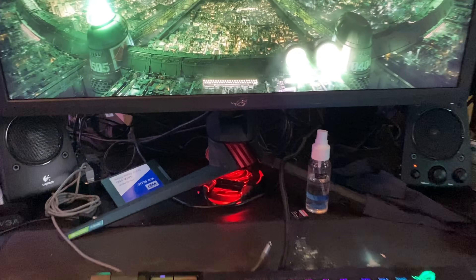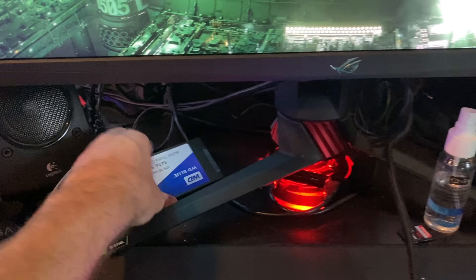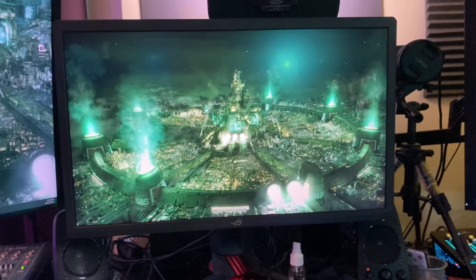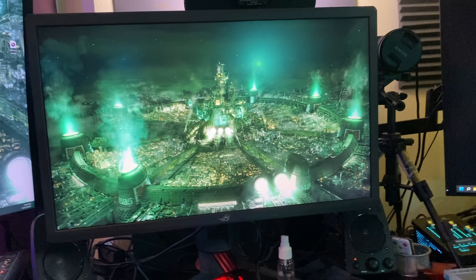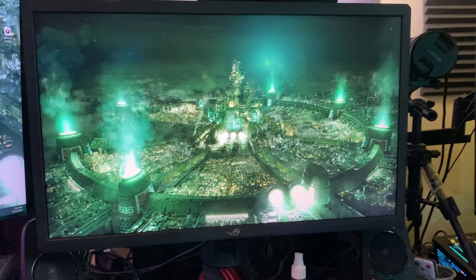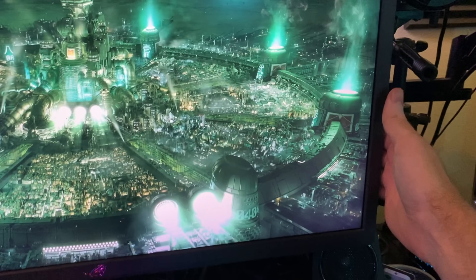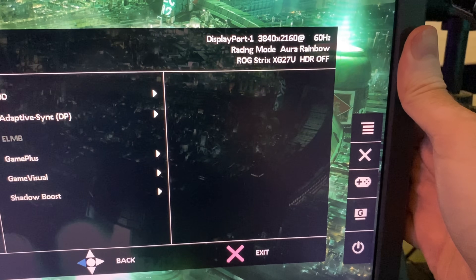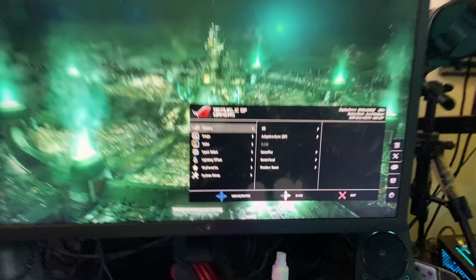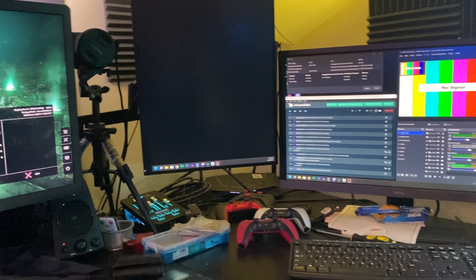This has been the setup I've had for quite some time. The main monitor I've been using for a long time — I got this Asus 4K monitor around 2019, 2020, maybe 2021. This was the XG27U. Now, this isn't the monitor they sent me recently — that's just the whole point of this upgrade.